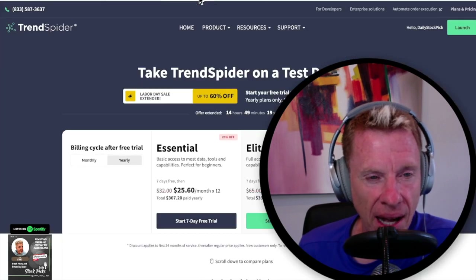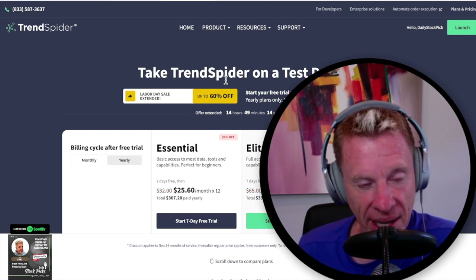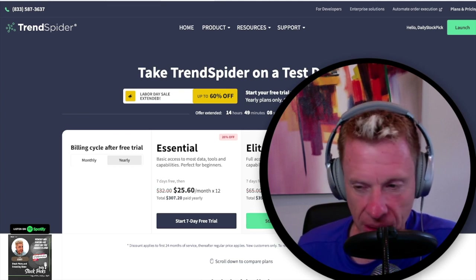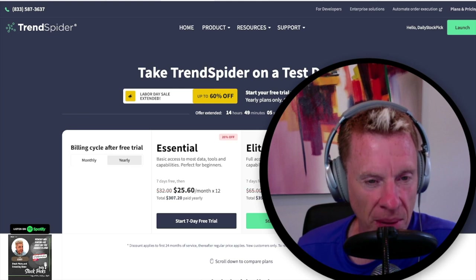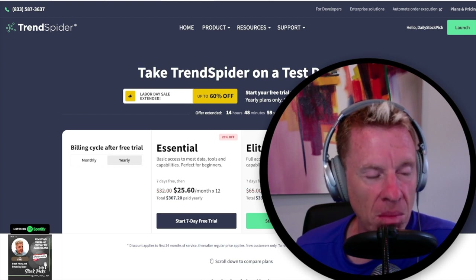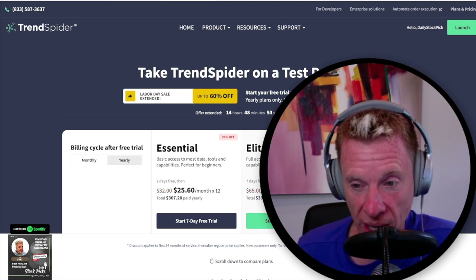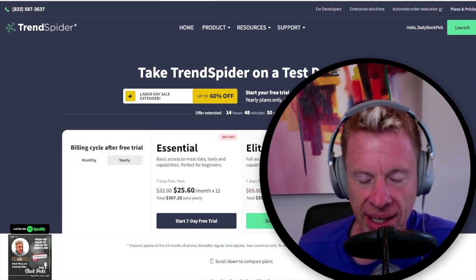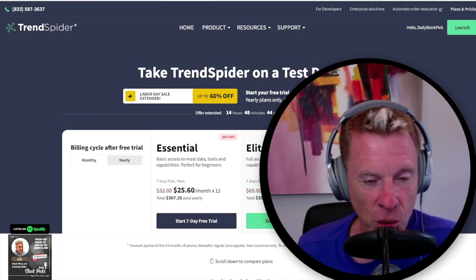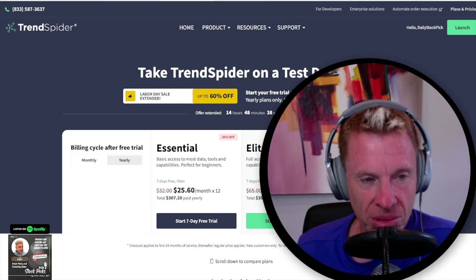Speaking of Labor Day, TrendSpider extended their Labor Day sale. It's 60% off, and 50% off for the elite level. The elite level is exactly what you want — it gets you my algorithm, my watch list, everything you need to trade like me. Starting tomorrow I'm traveling to Dallas until Thursday of next week, so the podcast will be down. If you want to do your own scans, use my algorithm, and find stocks to trade, the elite level is what you need.